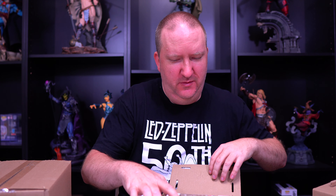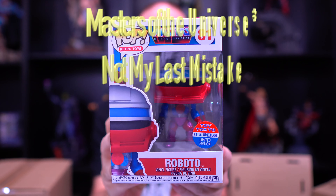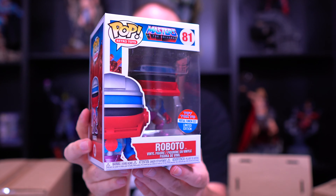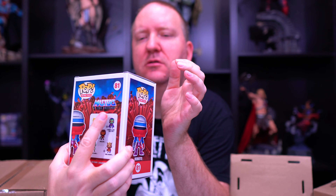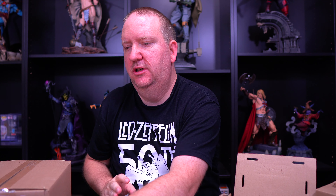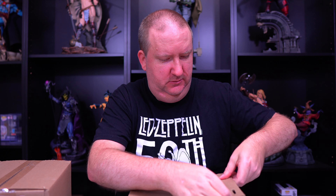Next one from the GI Joe line - we've got Roboto! We also ordered a couple of the Toy Tokyo bundles that have these figures in them, mostly hoping to get that web store chase soda, but they also had some other cool items in the bundle. Very cool figure - you can see the translucent chest - and again this one came without any damage, so I'm happy about that.